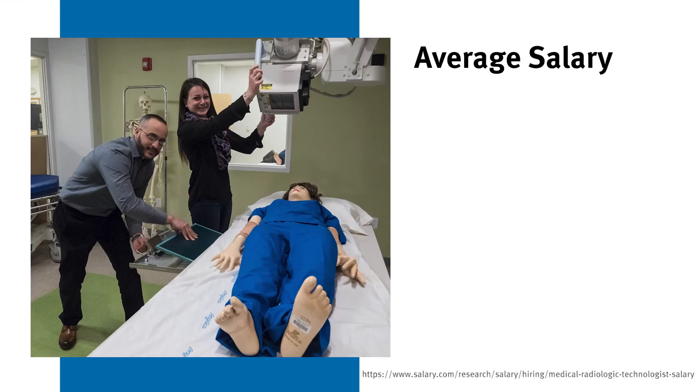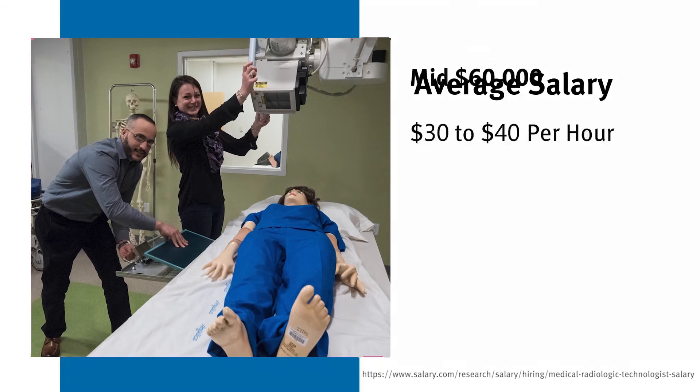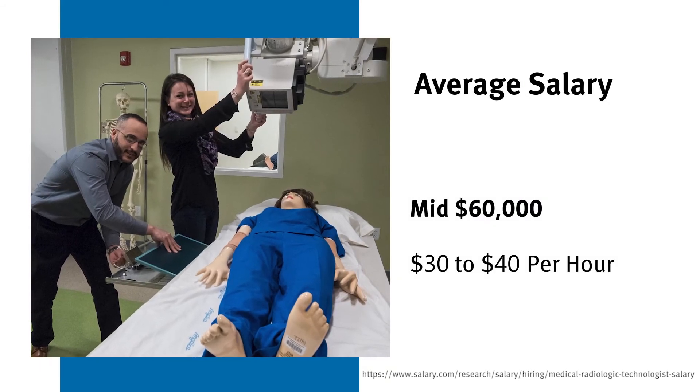A typical average salary of a radiologic technologist is anywhere between $30 to $40 an hour.